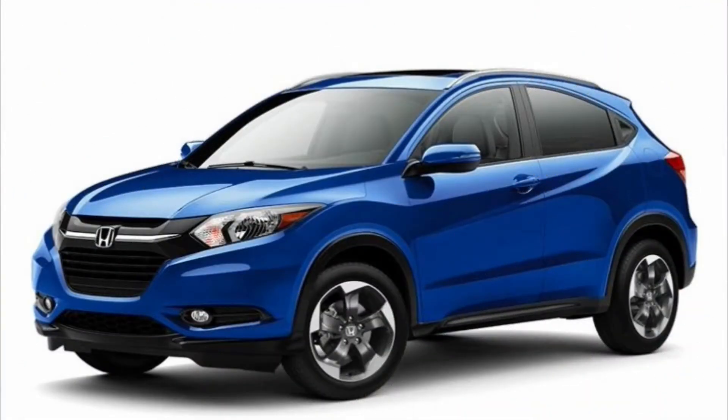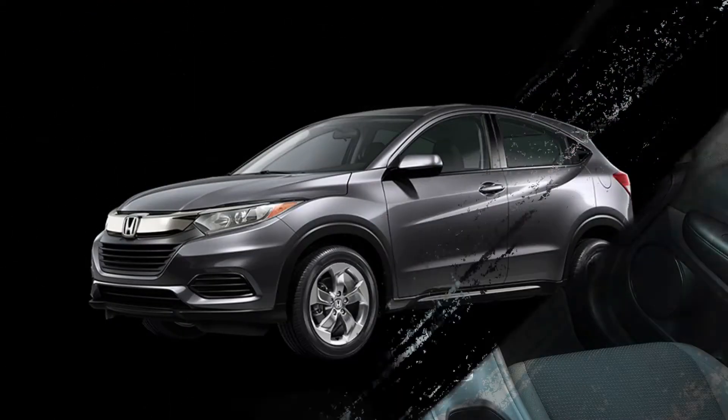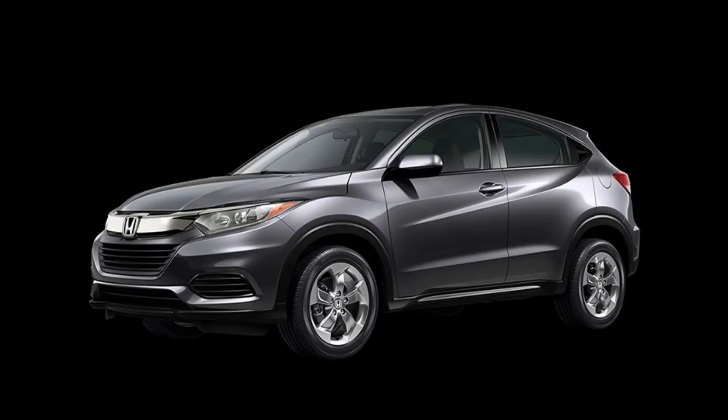The first-gen HR-V was introduced in 1999 and the second generation came around in 2014. The current model is a facelift which was launched in 2016 in the ASEAN markets, and this is the model which will make its way to India.